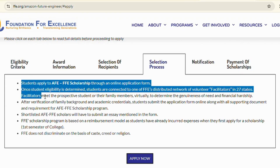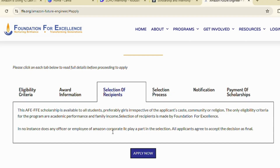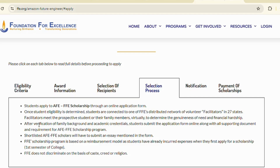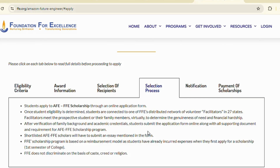The selection process is simple. First, fill out the online form. Then Amazon verifies your eligibility and family background. Shortlisted students upload documents, and finally the essay decides 50% of your selection.